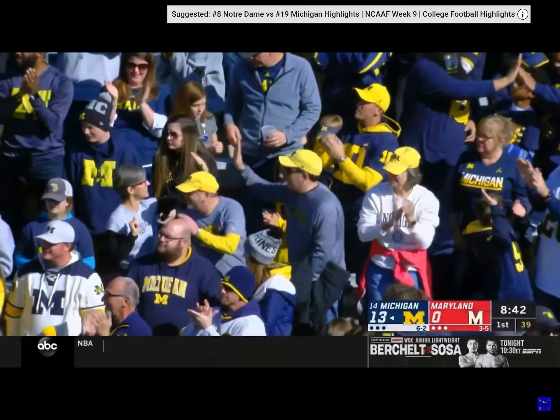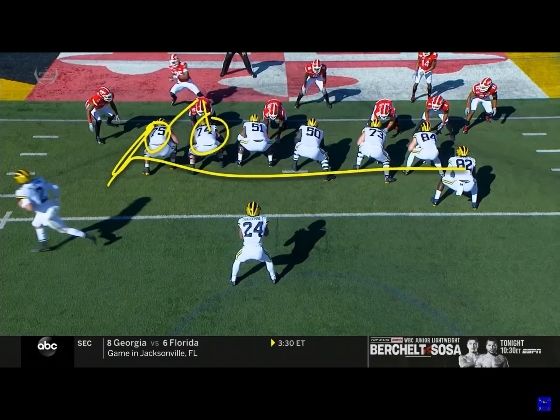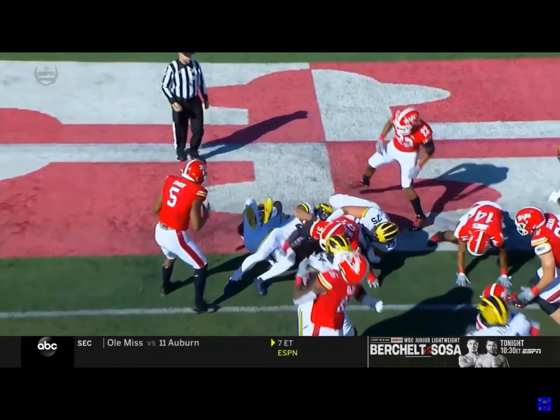Zach Charbonnet for the touchdown! Good design here — they go to the wildcat. Watch the double team block here, and then the tight end is going to come seal the backside. Really well executed by John Runyon, Bredesen, and then Eubanks with the seal on Smith.